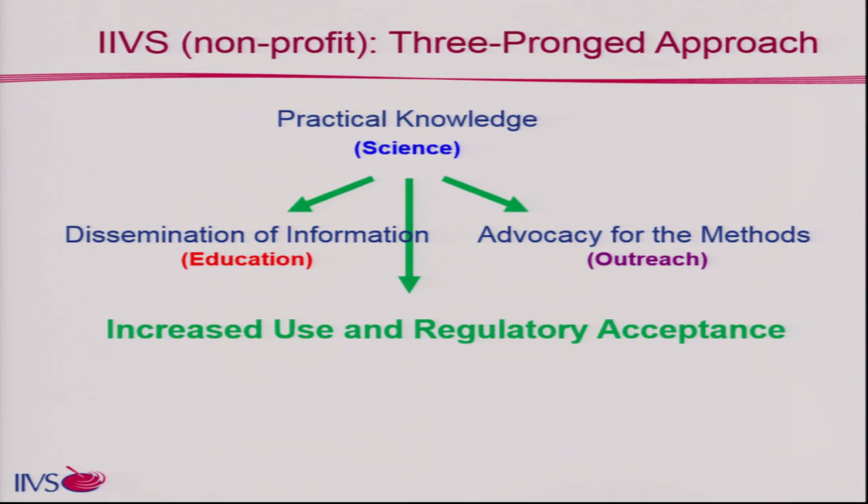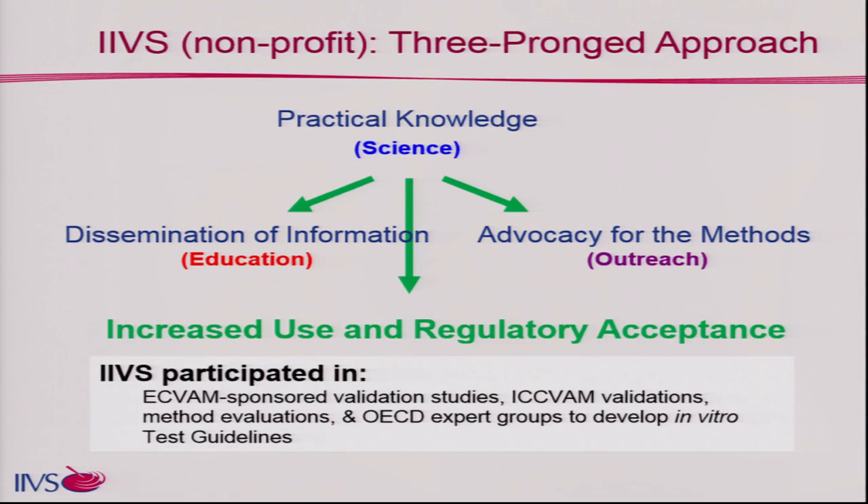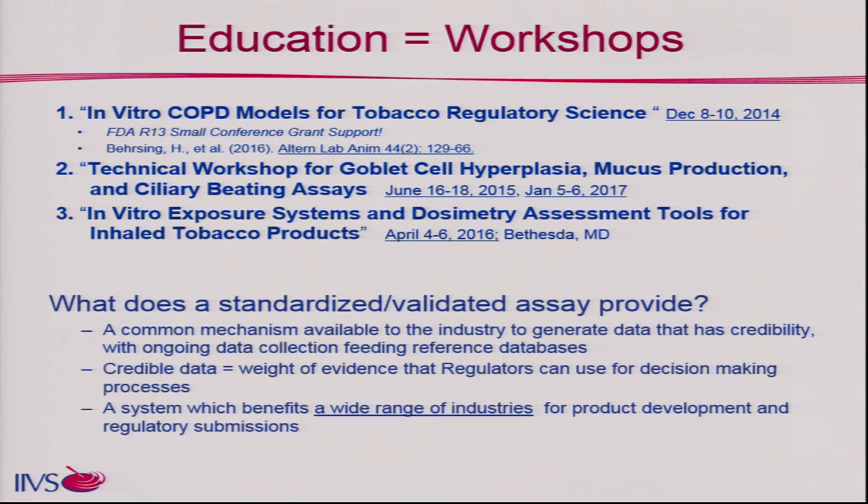IIBS is a nonprofit, and we focus on the science, education, and outreach for the increased use and acceptance of non-animal methods. We've participated in a number of different ICVAM studies, ICVAM validation, method validations, OECD expert groups, et cetera. We know what it means to have a standardized assay and how much that can benefit the industry that needs to determine toxicities or risk.